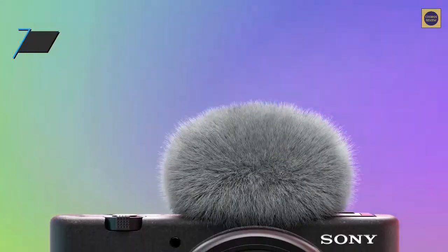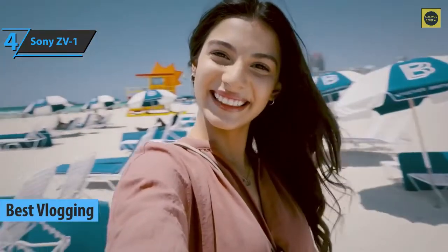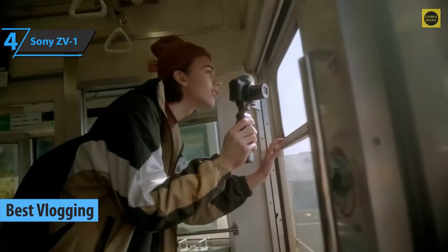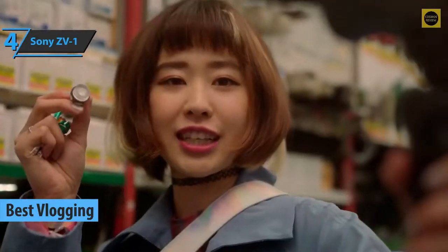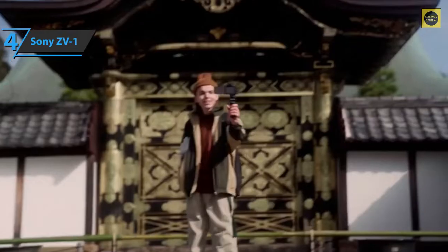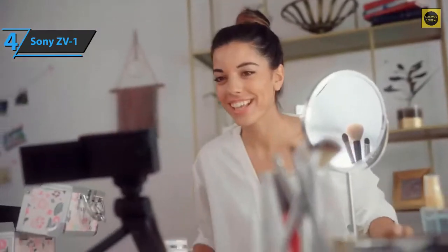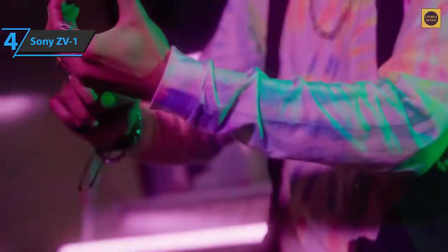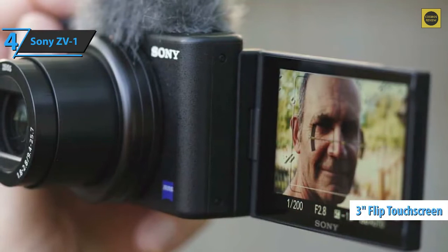Next, check out the Sony ZV-1, the best vlogging travel camera on the market in 2022. This powerful, compact, and functional camera offers all the tools you need, whether you're just starting a vlog or you're an experienced professional who needs a few additional tools. The design is minimal, made of black plastic with a subtle texture. Sony set up a suitable touchscreen on this video-focused camera, much better than the ones that roll over on top of the camera.